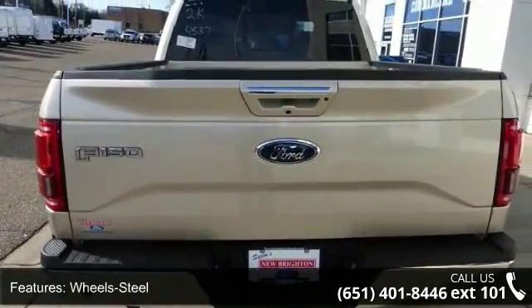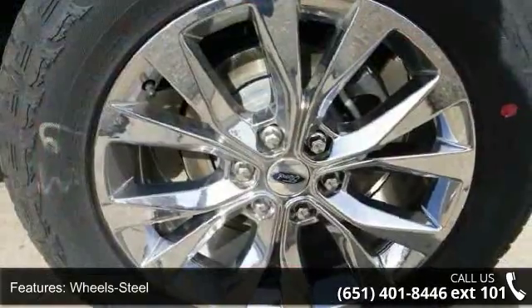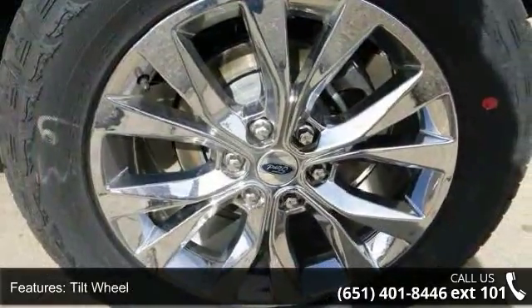Brakes ABS 4 Wheel, 4 Wheel Disc Brakes, Headlights Auto Off, Child Safety Locks, and Seats Ride Bench Split.